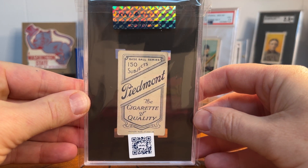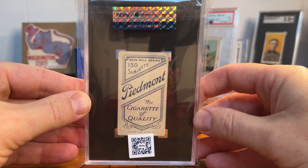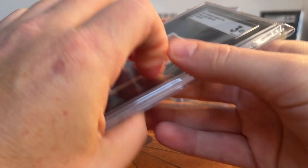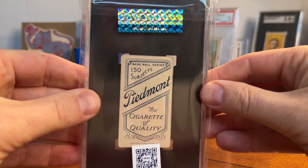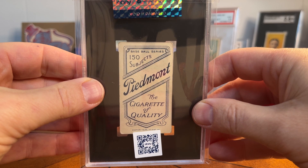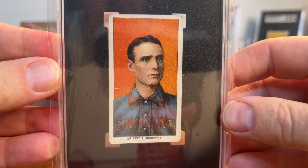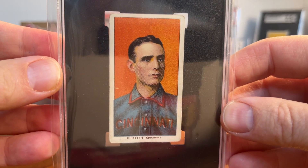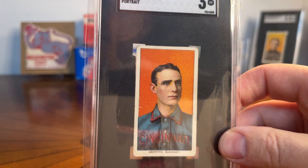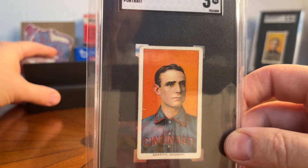This is one of those 'authenticity guaranteed, void if damaged' cards that comes in a fancy box from eBay. I don't mind it so much, but it really takes me about a week longer to get my card because of the authentication, and I don't like the bag they put it in. I may end up opening the authenticity guarantee since these are staying in my personal collection — I'd rather have it in a bag that fits a little tighter on the holder. Really like having that Clark Griffith — another Hall of Famer.